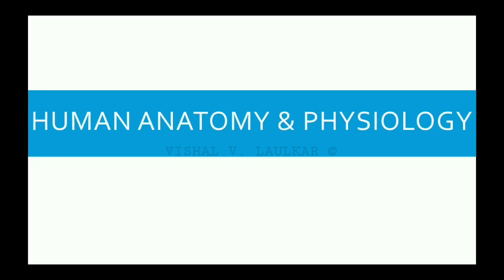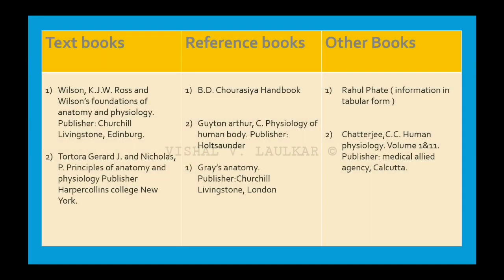The first subject for PharmD first year is Human Anatomy and Physiology. The best textbook for HAP is Ross and Wilson's Foundations of Anatomy and Physiology. Whereas for reference you can use the B.D. Chaurasia Handbook. For tabular representation and quick overview, you can use Rahul Fahad's Textbook of Anatomy and Physiology.